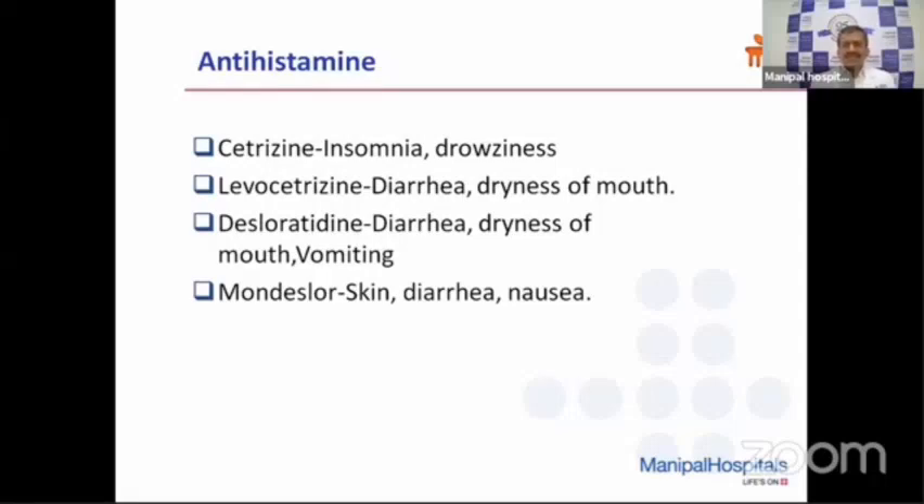Antihistamines should be used if patients have a running nose or nasal block during the early stage. However, many patients come back reporting drowsiness or dryness of the mouth. If they have dryness of the mouth, be cautious whether to continue antihistamines. Desloratadine can also cause diarrhea, dryness of the mouth, and vomiting. In such situations, I would advise stopping the medications and giving symptomatic treatment for vomiting and diarrhea — many patients improve without these medications.